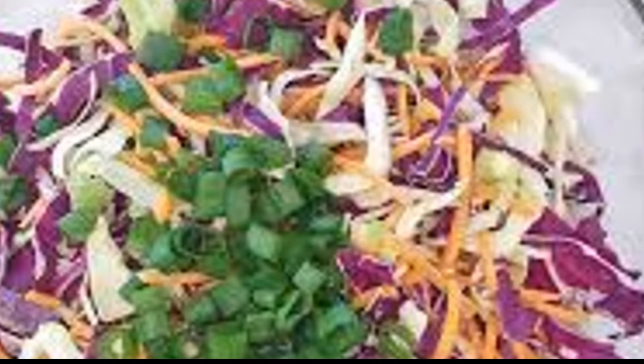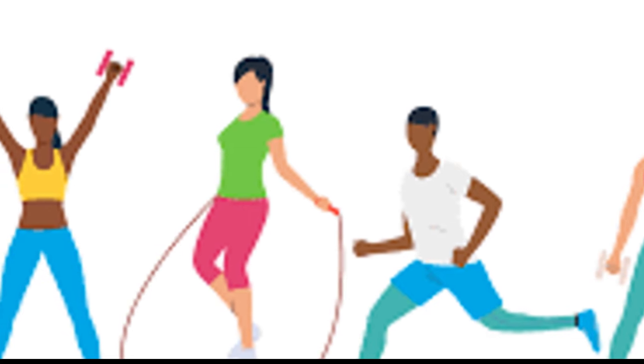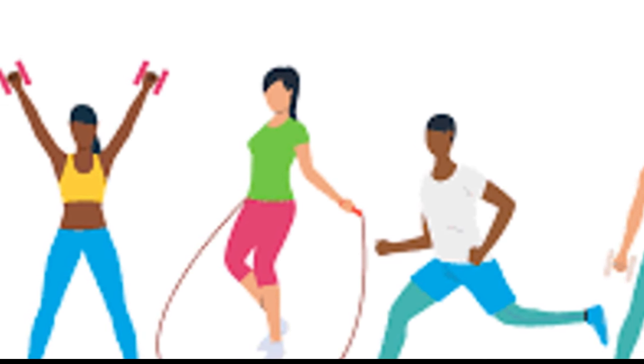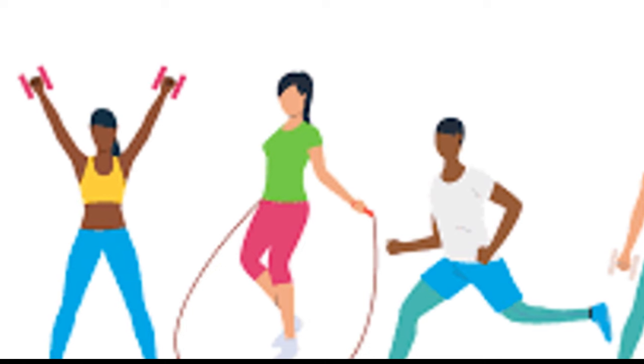Immediately following this diet, it's recommended to ease back into a balanced eating plan rich in fruits, vegetables, lean proteins, and whole grains. When following the cabbage soup diet, it's crucial to drink plenty of water — aim for at least 8 glasses a day. This not only keeps you hydrated but also helps to flush out toxins from your body, enhancing the effectiveness of the diet.